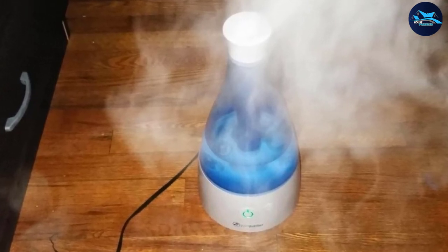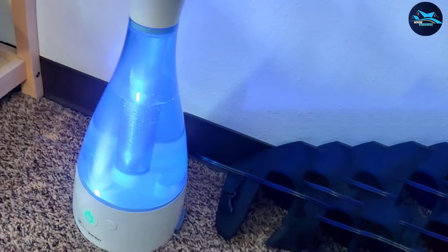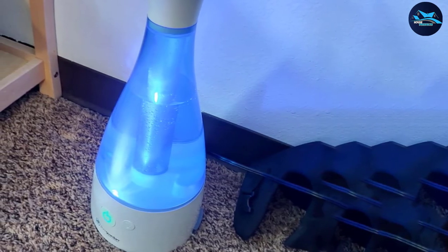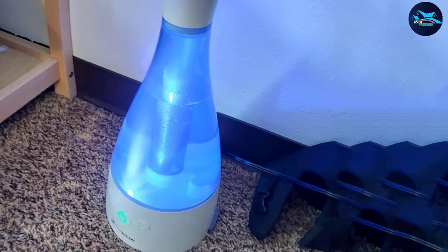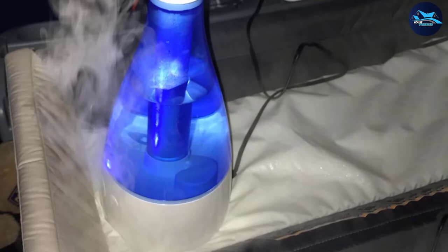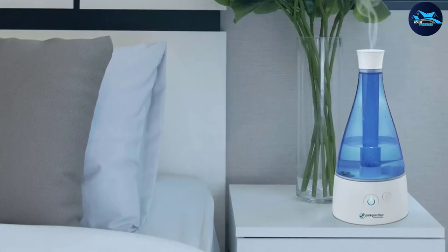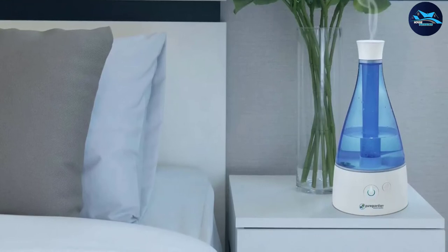If you want to target a particular part of the home, the Pure Guardian H940 actually has a directional mist nozzle — an excellent customization feature not many other humidifiers have. Its strength is housed in a relatively standard-size machine with a 15-inch height and 7-inch width, so it can sit comfortably on a table or shelf. There is a night light, perfect for a child's bedroom, and three speed settings to customize how much cool mist you want in the air.